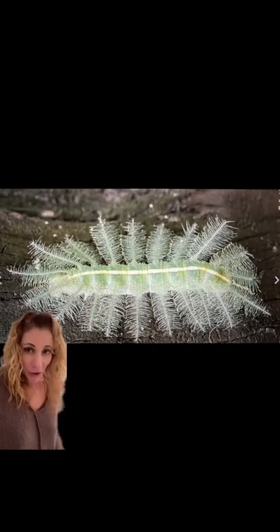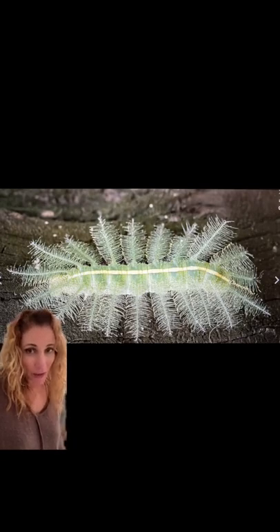The first caterpillars hatch out after about only five days, and this is what they look like. Although this is about a fourth or fifth instar, with each shed or instar their spines get longer and more decorative.